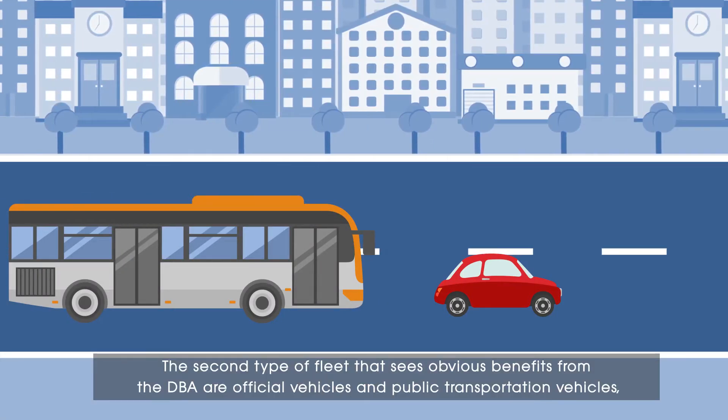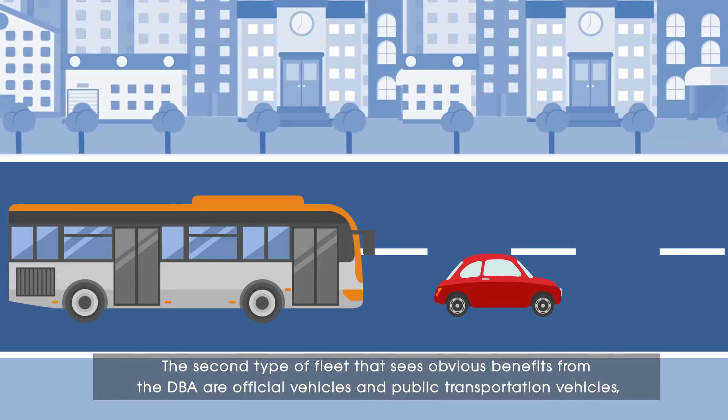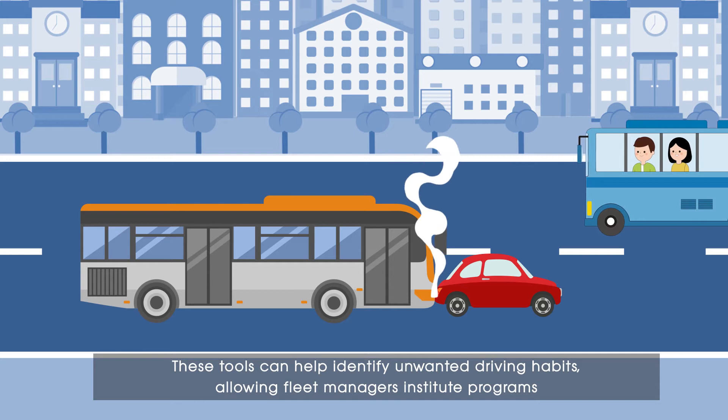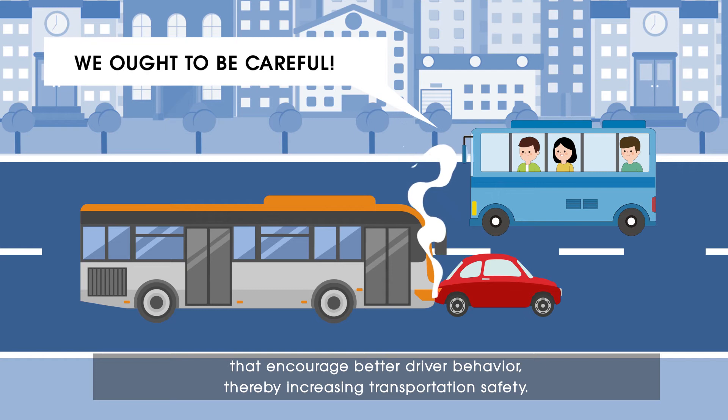The second type of fleet that sees obvious benefits from the DBA are official vehicles and public transportation vehicles, where the drivers are responsible for the safety of their passengers. These tools can help identify unwanted driving habits, allowing fleet managers to institute programs that encourage better driving behavior, thereby increasing public transport safety.